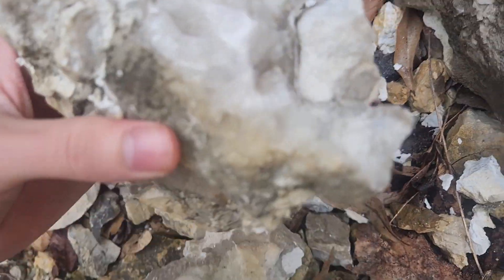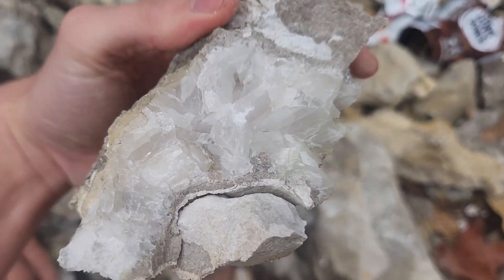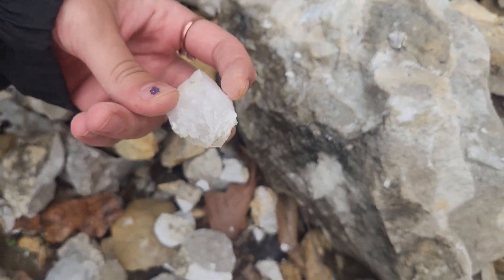Just breaking these pieces apart reveals all these crystals inside. I'm keeping this.